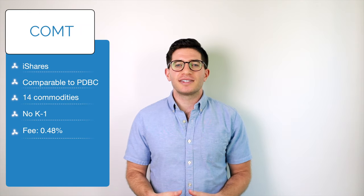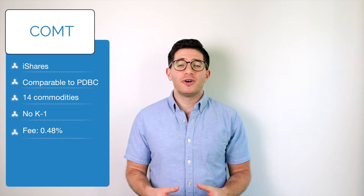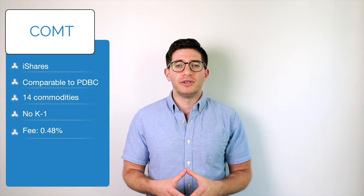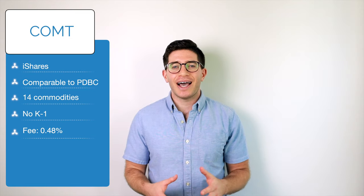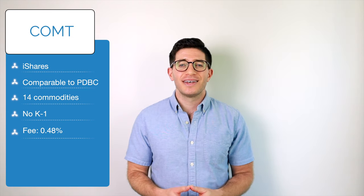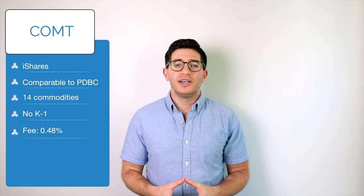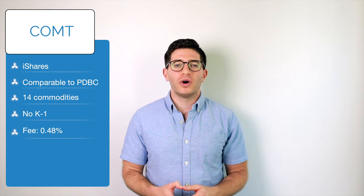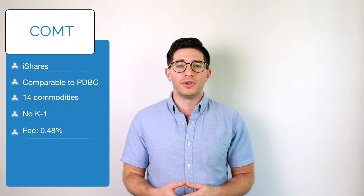Second on our list is COMT, the iShares GSCI Commodity Dynamic Role Strategy ETF. COMT is a comparable ETF to PDBC but is cheaper and less popular. COMT has about half the assets and seeks to track the S&P GSCI Dynamic Role Index, again providing exposure to 14 commodities. Also like PDBC, COMT does not issue a K-1 because it uses a wholly owned Cayman subsidiary to buy commodity derivatives.